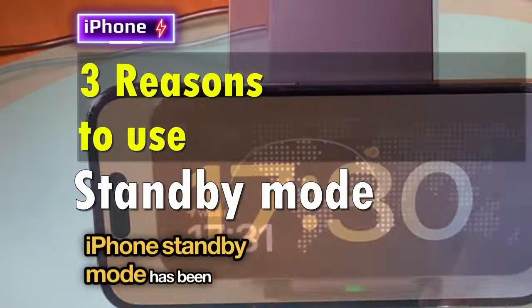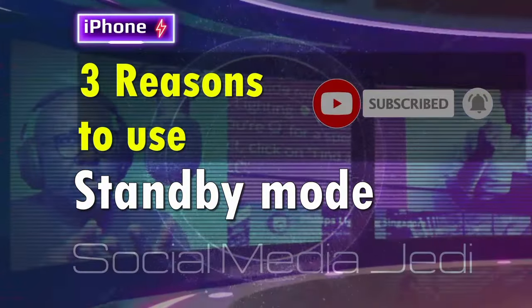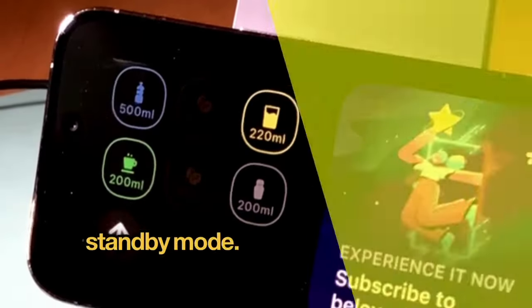iPhone standby mode has been with us for a while now, but what can we use it for? Three reasons to use the iPhone standby mode.